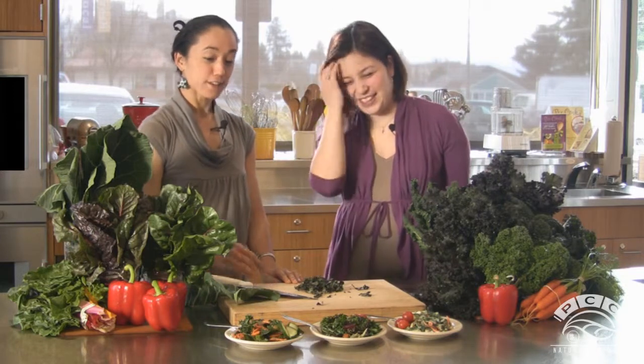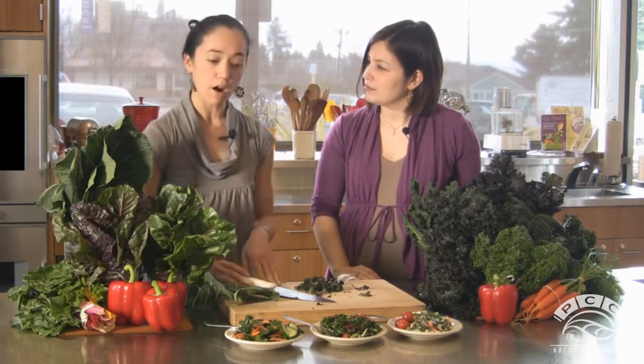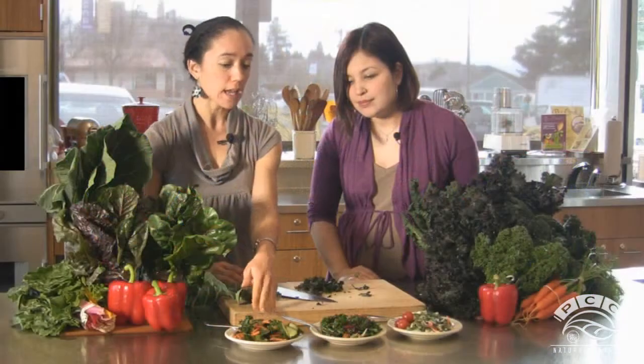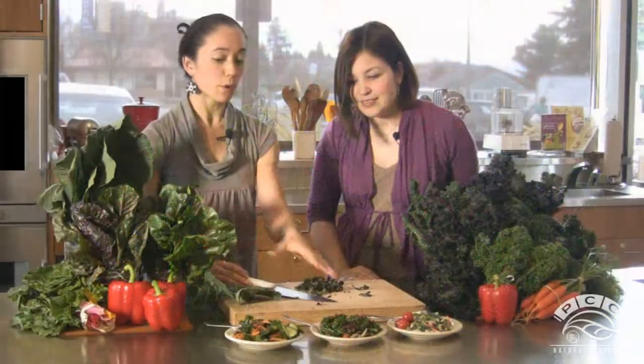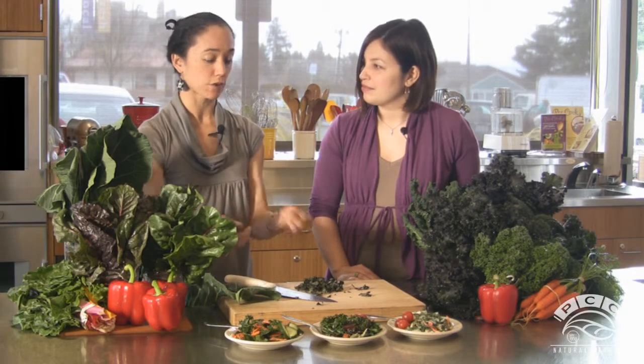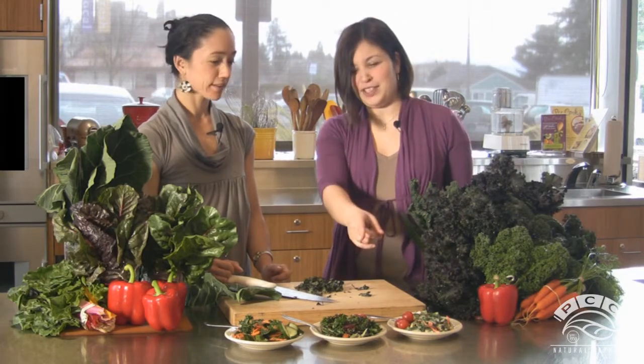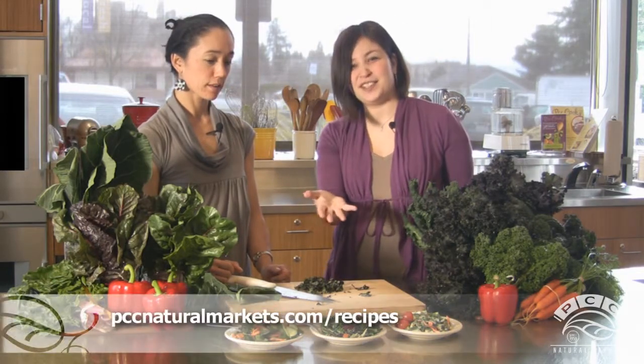These are some wonderful salads available in our deli — already prepared and convenient. This is called the Métal Valley and this is the Emerald City salad, both based on raw chard and kale with different vinaigrettes and whole grains. This one over here is the collard slaw — also raw but more focused on collards. We have a lot of recipes for PCC deli salads at PCCNaturalMarkets.com/recipes. Lika, thank you so much for joining us. Stay tuned for more PCC Quick Bites.